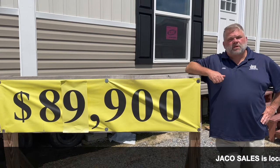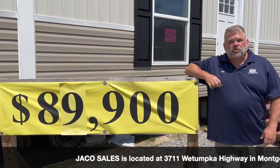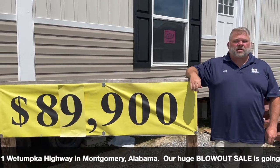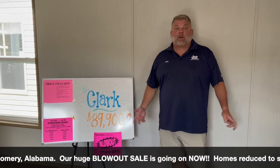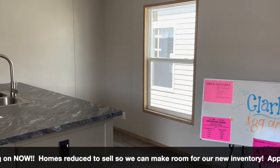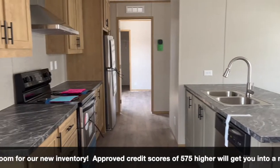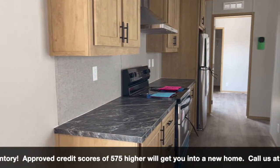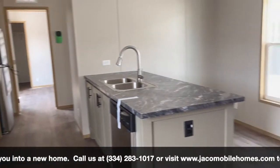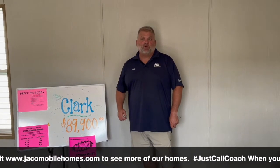Hey, here at Jayco Sales in Montgomery we got some homes dramatically reduced — our boss has gone crazy! We got a blowout sale. This one's the Clark, a three-bedroom two-bath 16 by 66 by Clayton Homes. It was $89,000, blowout sale $7,000 off. This is a great home by Clayton — come on in and take a look. We got inventory galore and all kinds of homes reduced right now, so come on in to Jayco.